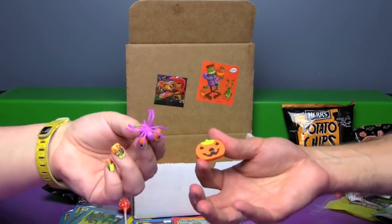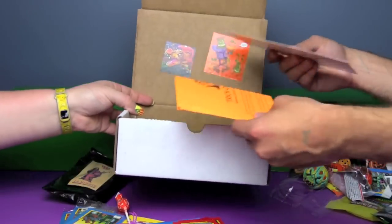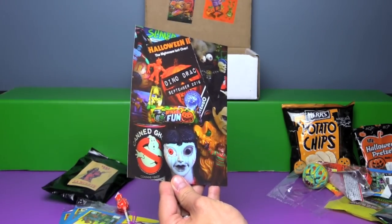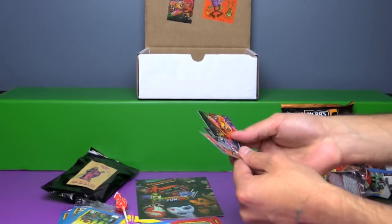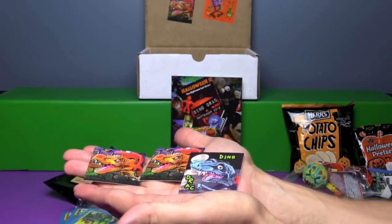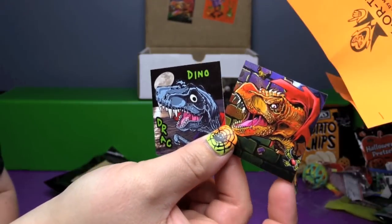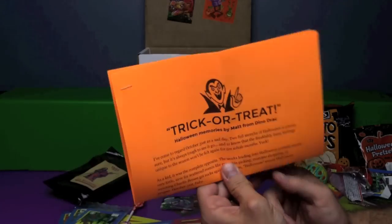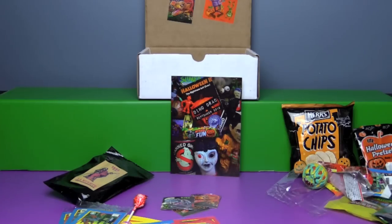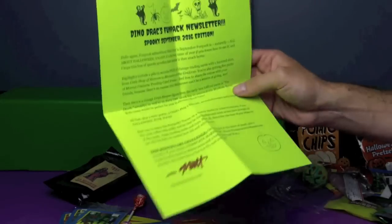A little spider ring and a little pumpkin eraser. We have the mini poster filled with all sorts of spooky goodness. We got extra stickers this month. We also have an essay Matt wrote about trick-or-treating Halloween memories, and the newsletter with the art challenge on the back, which we're going to get to right now.